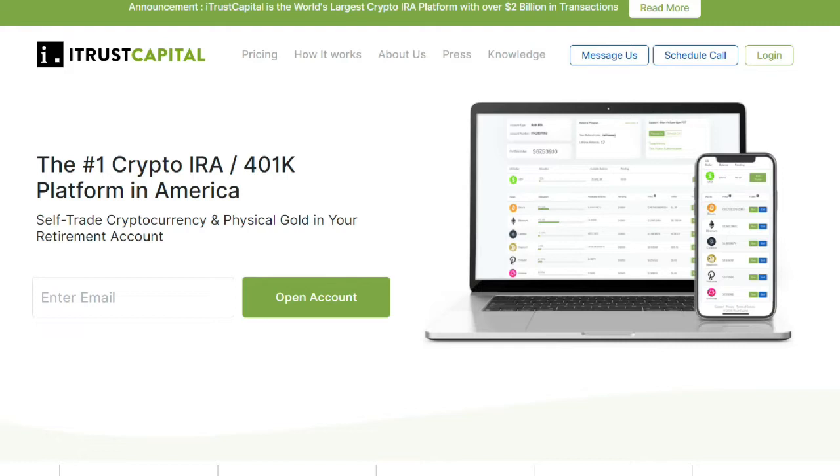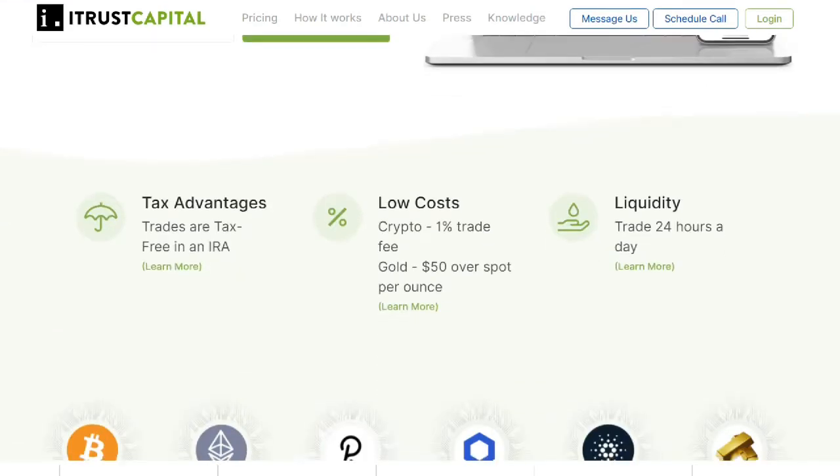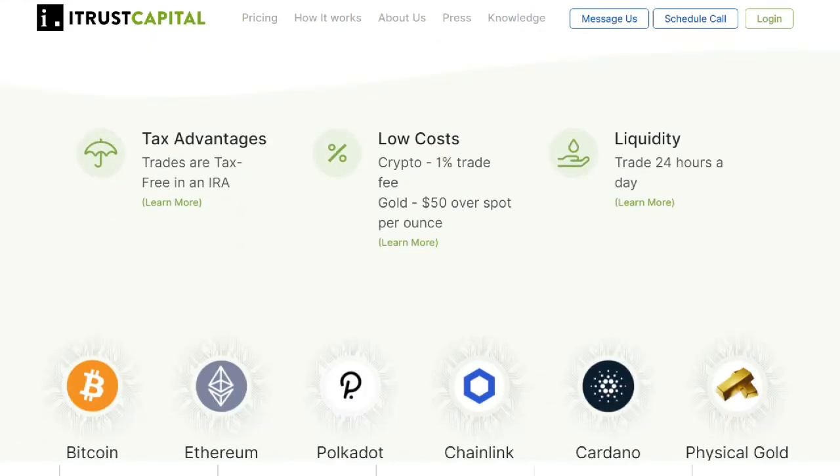iTrust is America's number one crypto IRA and 401k trading platform — a platform where you can self-trade cryptocurrencies and physical gold or silver in your retirement account. The main advantages of iTrust Capital are that it is a fully tax-advantaged account where any trades you make are tax-free in an IRA, and you get one of the lowest costs in the crypto trading space with a 1% trading fee for crypto and $50 over spot per ounce of gold.